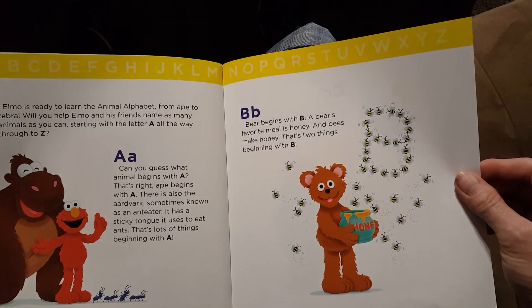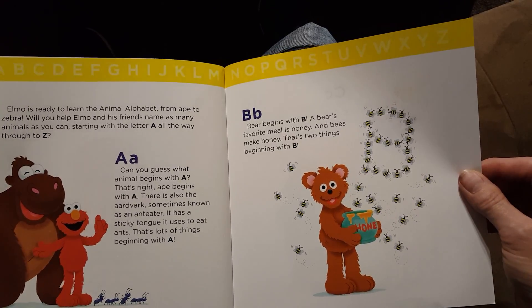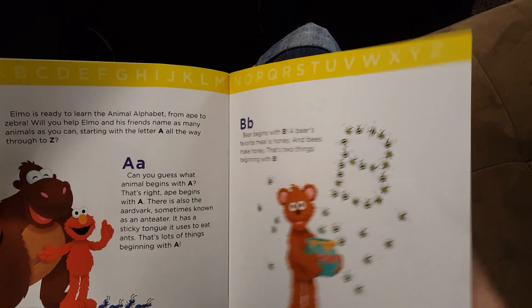B. Bear begins with B. A bear's favorite meal is honey, and bees make honey. That's two things beginning with B.